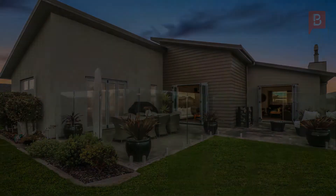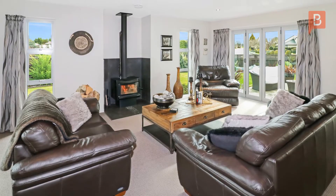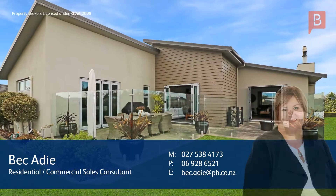To arrange your appointment to view, call Bec today. Bec at Property Brokers — Danny Burke. Call Bec anytime on 027 538 4173.